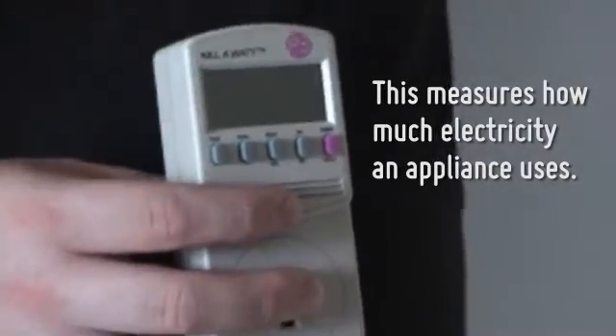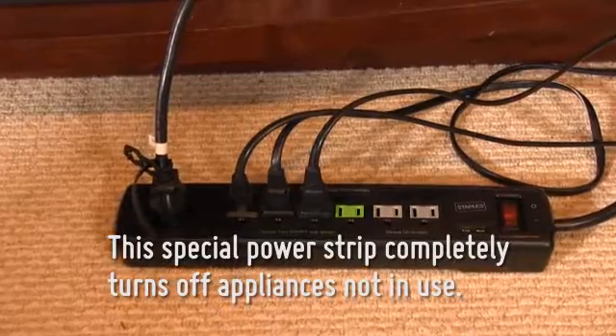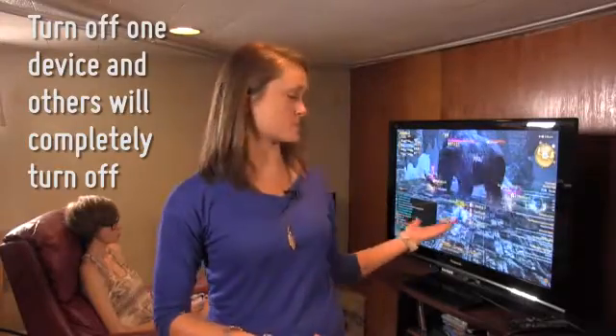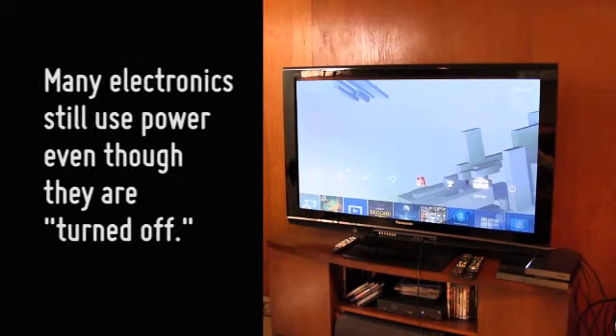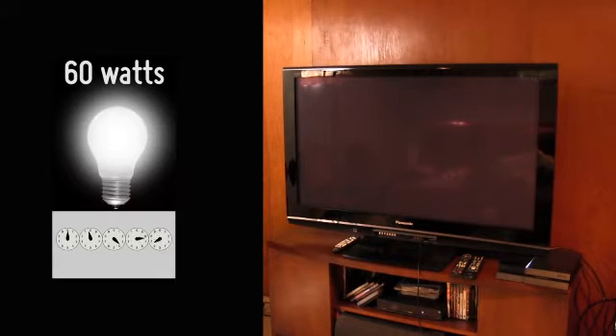Old appliances can be energy hogs. Consider replacing them with more energy efficient ones. A professional can measure the electrical draw and indicate if an appliance is too expensive to run. Using a smart power strip allows you to completely turn off a cluster of equipment, such as a home entertainment or gaming system, with one switch, while keeping equipment that needs to stay on powered up, like a cable box, DVR, fax machine, or wireless router. Many electronics use power even when they're not turned on. This phantom power wastes a lot of electricity. A TV that you think is turned off is still using the equivalent energy of a 60 watt light bulb.